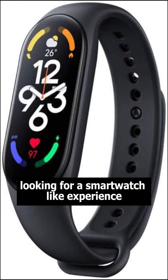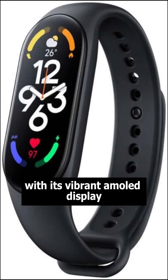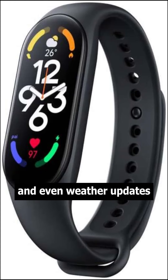Looking for a smartwatch-like experience? The Mi Band 7 has got you covered. With its vibrant AMOLED display, you'll have instant access to notifications, incoming calls, and even weather updates.